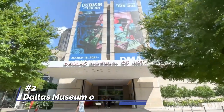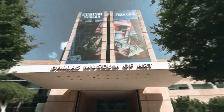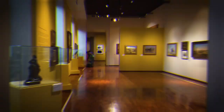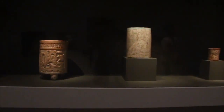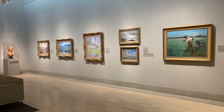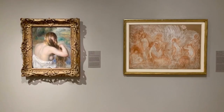At number two, we have the Dallas Museum of Art. It's a treasure trove for art enthusiasts, showcasing over 24,000 works from around the world. Highlights include an extensive collection of European paintings, contemporary art pieces, and non-Western artifacts. Its sculpture garden, housing works from renowned artists such as Rodin and Picasso, also offers a unique outdoor art experience.